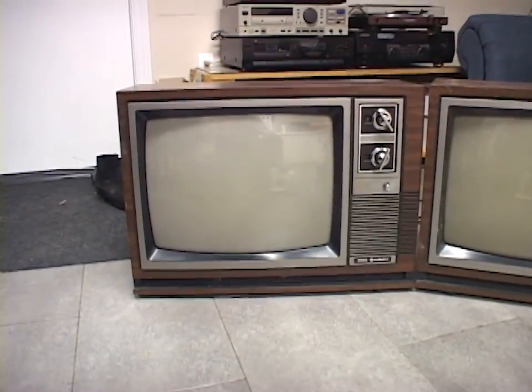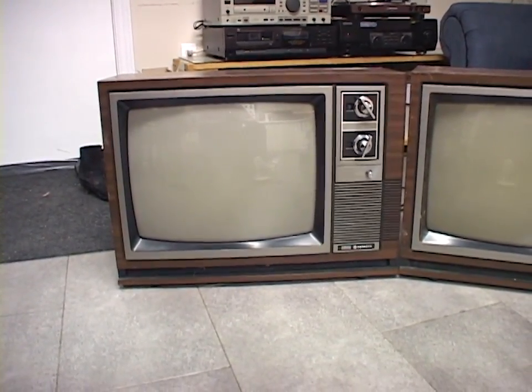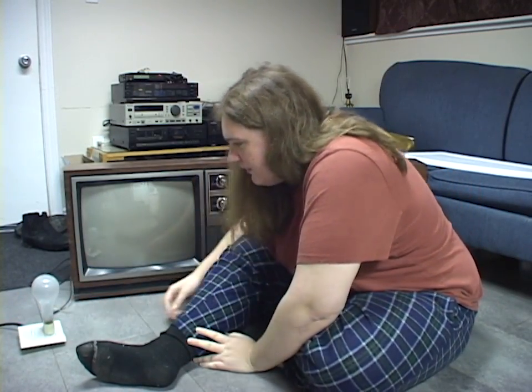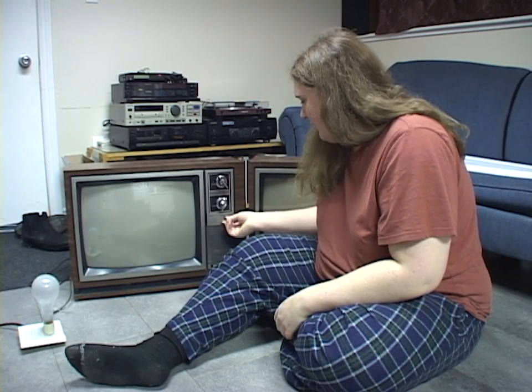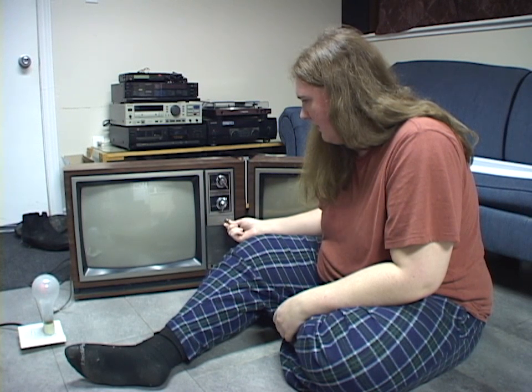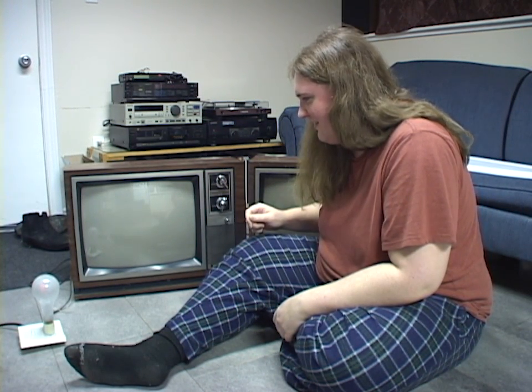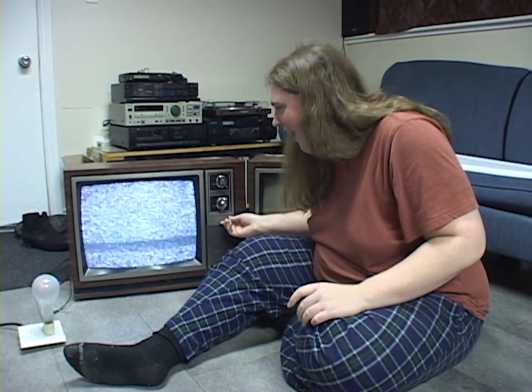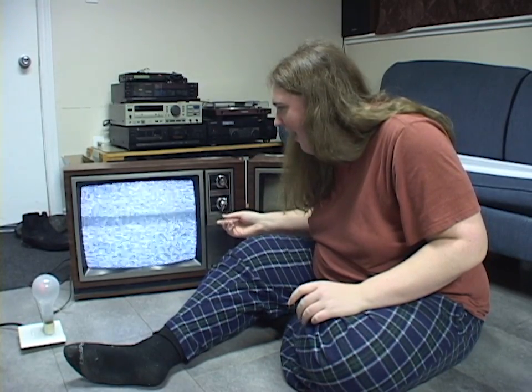I guess we'll just start with the one on the left here and see what it does. I'm a little bit nervous. All right, I've got everything plugged in. I'll turn on the dim bulb tester. No current draw — that's good, because it's turned off. Volume's down all the way, and I'm just going to turn it on. Oh! Oh my gosh! Is there a sound? It's fine! Yay! Oh my god, I'm so happy!